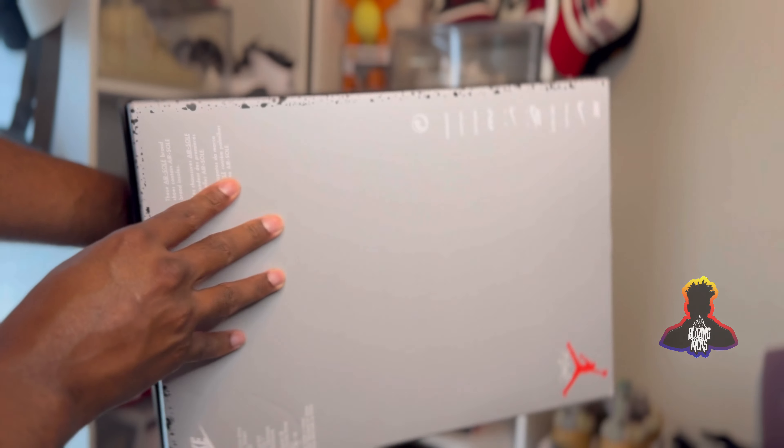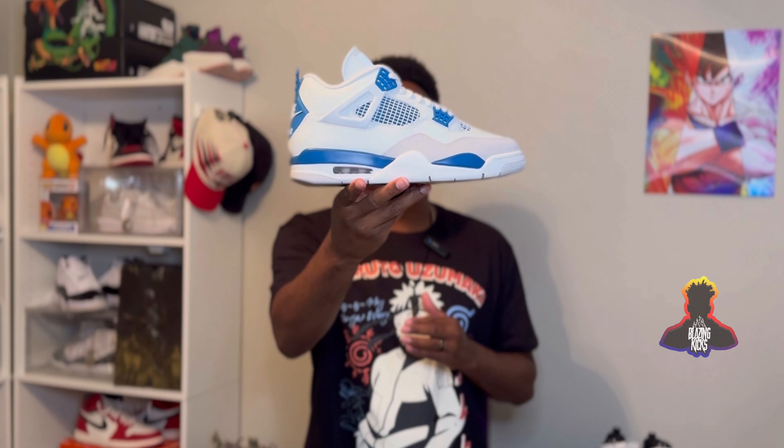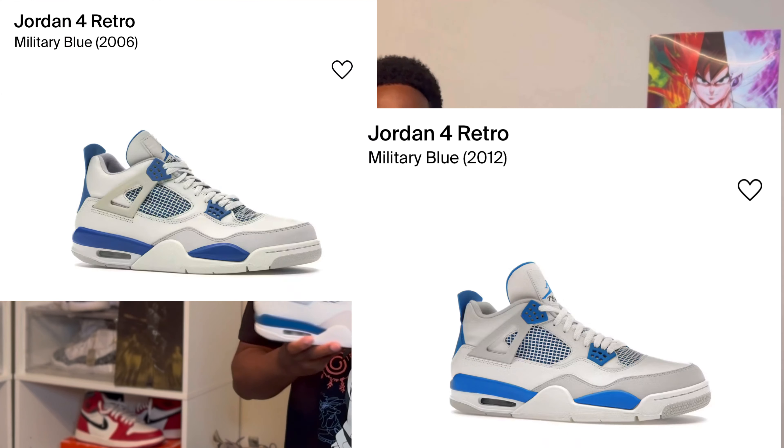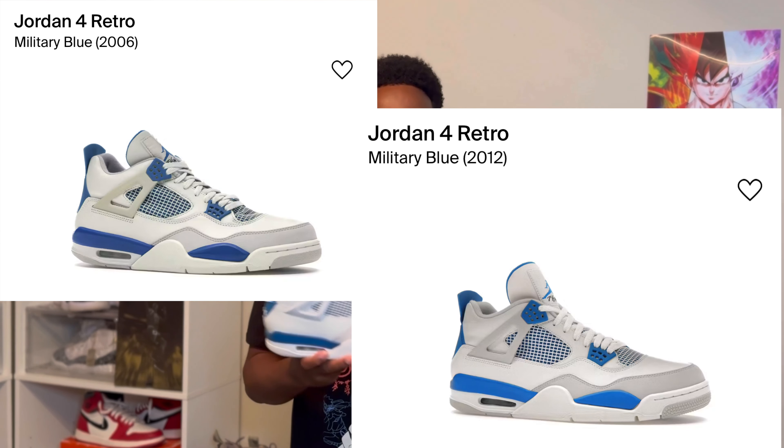The biggest topic of discussion has definitely been the color of the blue on the Industrial Blue, Military Blues. This is actually the closest it has ever been to the original that released in 1989. The pairs that most people, including myself, are familiar with are the 2006 and 2012 retros.